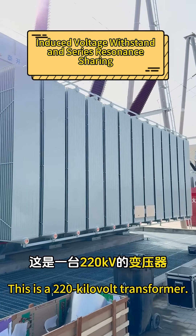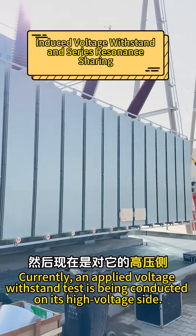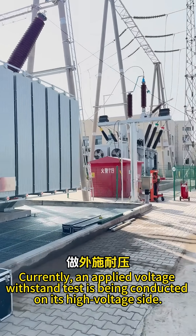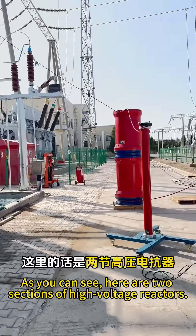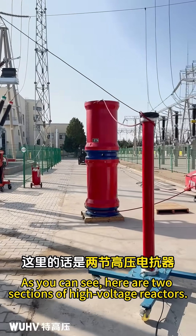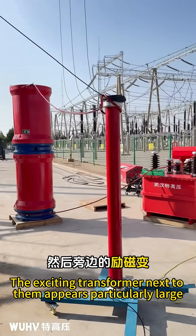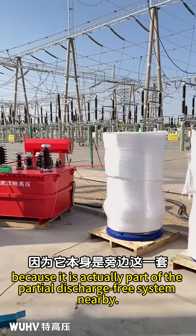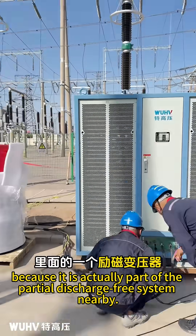This is a 220-kilovolt transformer. Currently, an applied voltage withstand test is being conducted on its high-voltage side. As you can see, here are two sections of high-voltage reactors. The exciting transformer next to them appears particularly large because it is actually part of the partial discharge-free system nearby.